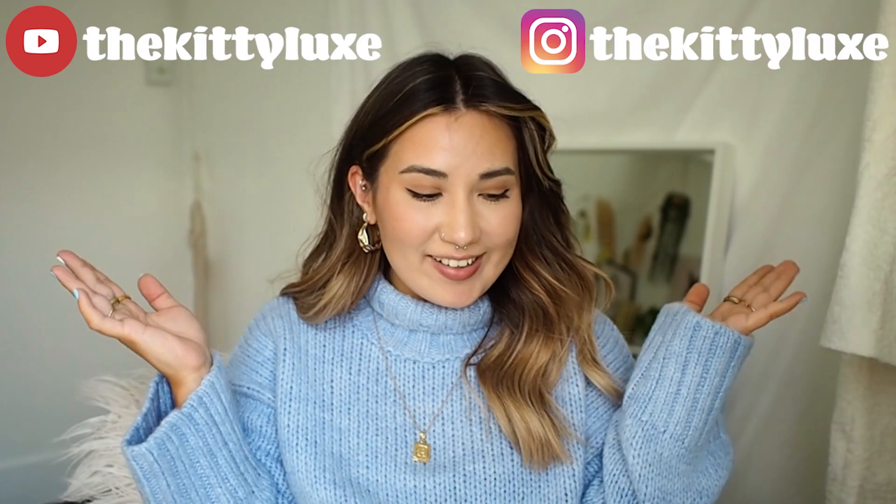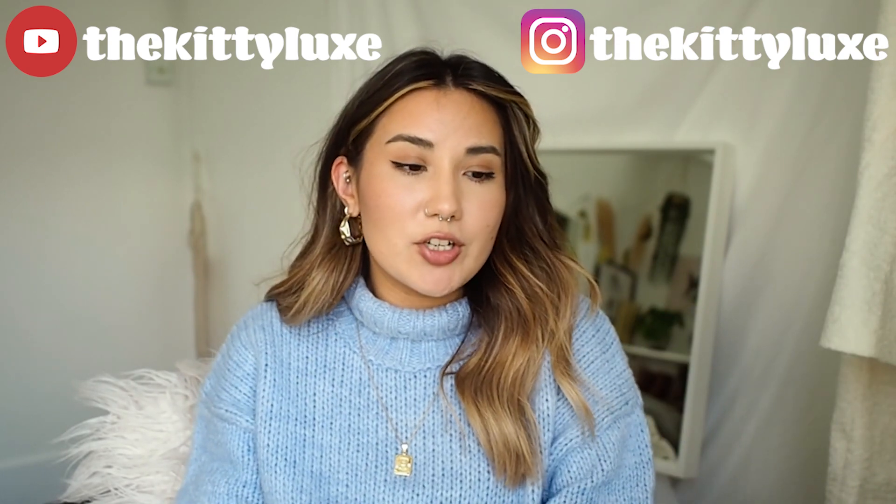Hello everyone and welcome back to my channel. Today I thought I would do a little homeware haul for you guys. It is all from a brand called Matalan, which you probably already know, but they actually do a really good homeware range which is super affordable. It's all within a really good budget and it's all really trendy — it's all really trend pieces.